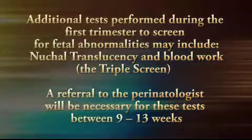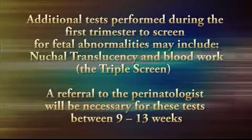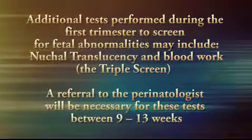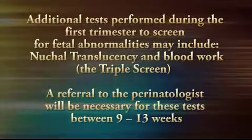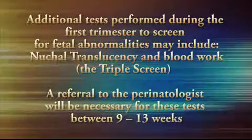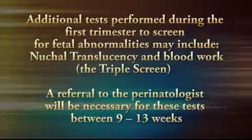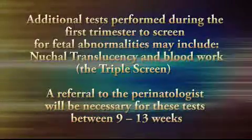There are certain additional tests that may be performed during the first trimester to screen for fetal abnormalities as well, and these may include nuchal translucency and blood work called a triple screen. Your decision to have this testing would be based on your risk factors and financial commitment. A referral to the perinatologist will be necessary for these tests between 9 and 13 weeks.